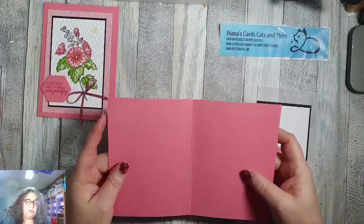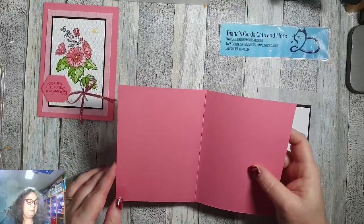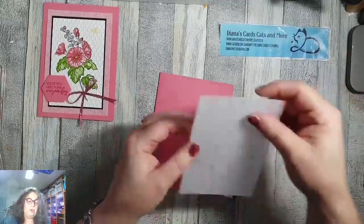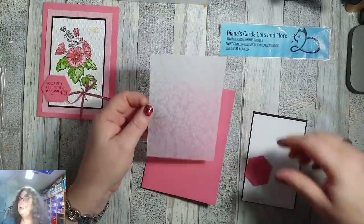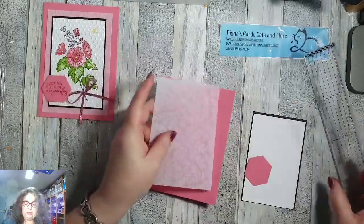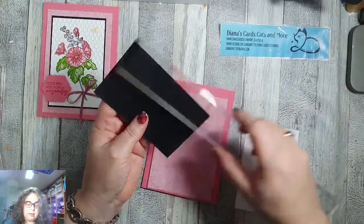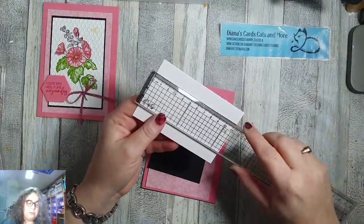Ik heb in de kleur Fleur de Flamingo een stuk basiskaart karton genomen, veertien en een half bij een en twintig, gevouwen op tien en een half. Ik heb een stukje vellum met een printje uit de nieuwe voorjaarscatalogus, maat negen bij dertien. Dan heb ik een stukje zwart karton van zeven en een half bij elf en een half, en een stukje wit van zeven komma twee bij elf komma twee.